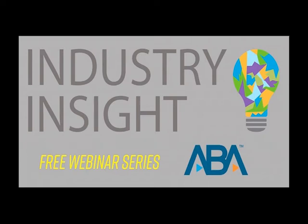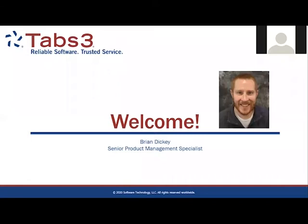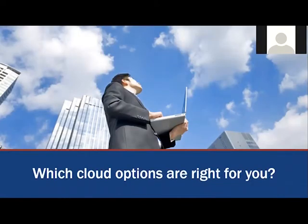Hello, everyone. This is Sasha with the LTRC. Thank you for joining us for Which Cloud Options Are Right For You with our sponsor Tabs3, as part of the LTRC Industry Insights Series held every Wednesday. Our speaker today is Brian Dickey, Senior Product Management Specialist at Tabs3 Software. Over the last two decades, Brian has worked in the legal software industry supporting clients and consultants across the United States with billing, accounting, and practice management software, as well as designing new software features and making enhancements to better meet their needs. Brian thrives on solving problems and ensuring people use the correct tools depending on the job that needs to be done. Thank you for joining us. We'll now begin the webinar.